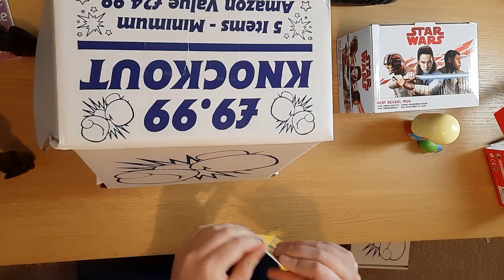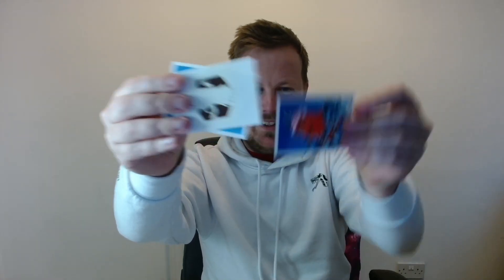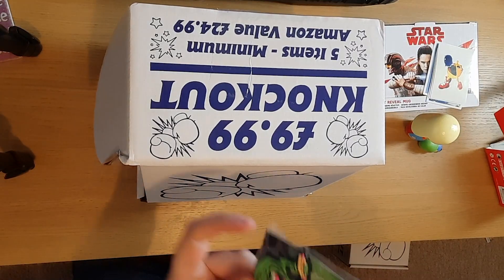Next up: Pac-Man stickers. Let's see what we get. I've got some Pac-Man stickers - shiny Pac-Man. And last item: a Ghostbusters keychain.